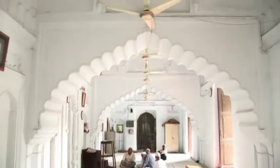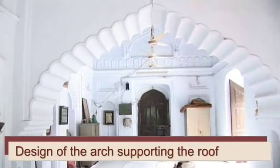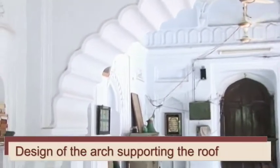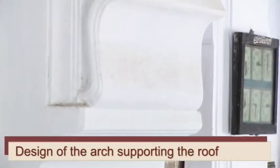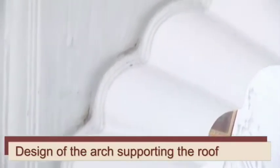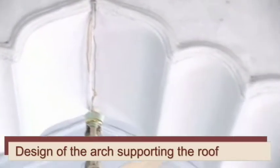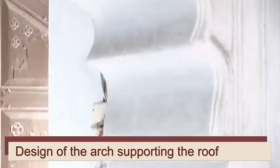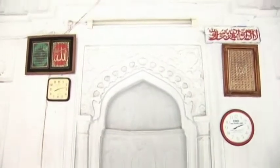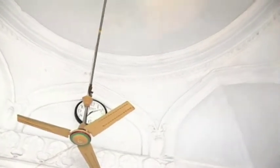The roof of the mosque is supported by two arches, which are decorated architecturally. All three domes of the mosque are vaulted from inside. The central dome has merlon decorations around its base.